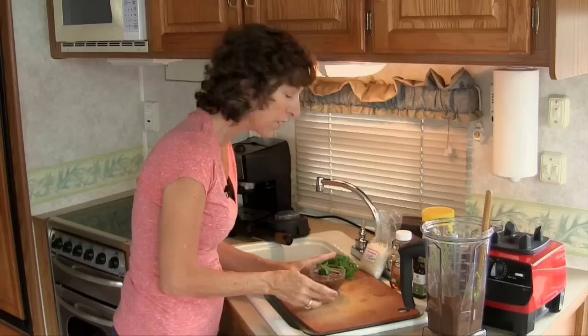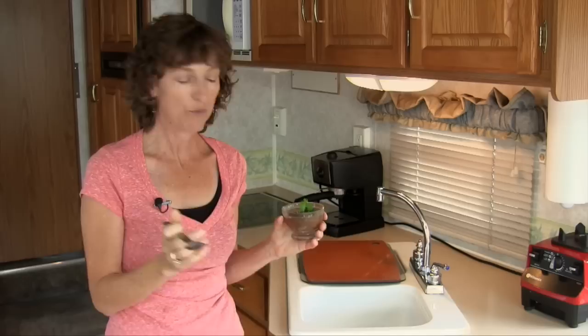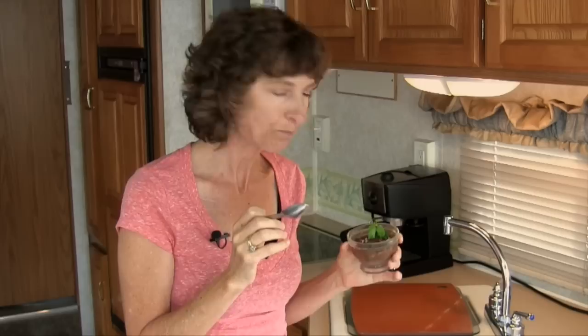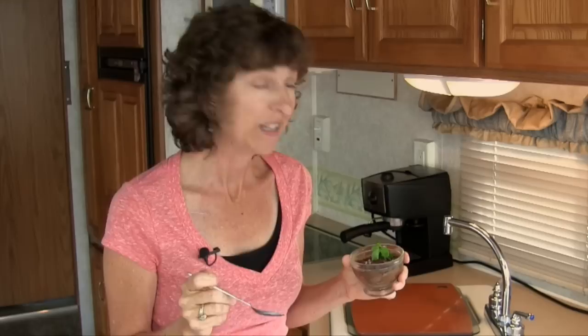We're going to put this in the refrigerator to chill for about 30 minutes, and then we'll be ready to eat it. It has been 30 minutes, our chocolate pudding has chilled and it's ready to eat. As you can see, it is just beautiful — looks just like chocolate pudding, and believe it or not, it tastes just like it. The salt gives it just a little bit of crunch. It's creamy, chocolatey, and delicious. Try this at home — it's simple to make in your RV kitchen. Let me know how it goes. I'm Yvonne. We'll see you next time. Cheers!